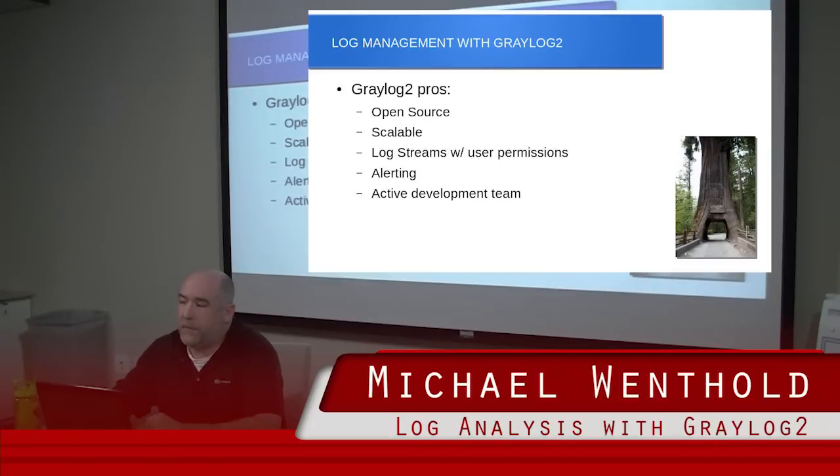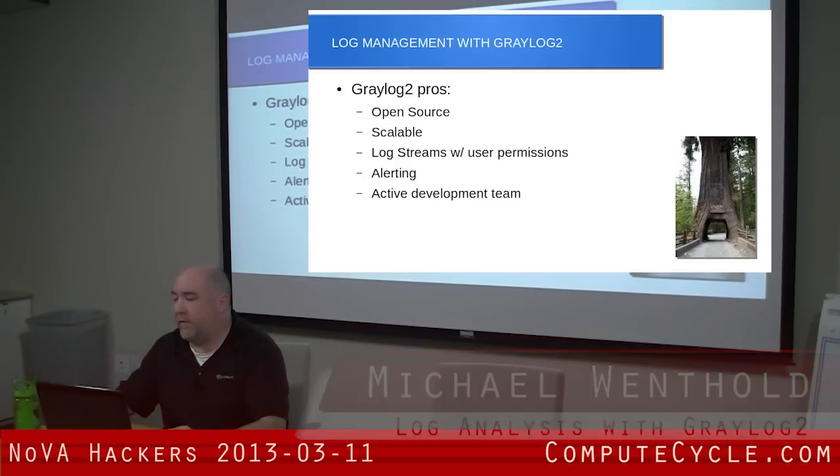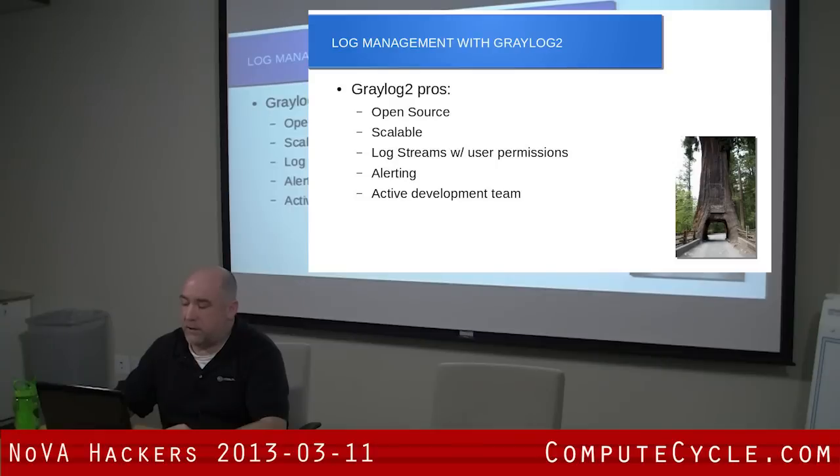The alerting is pretty simple — it's basically a time-based threshold alerting system. You define how many events before it triggers over a certain period of time, and then it will output to either email or Jabber, or if you know Java, you can write any output that you want. It is actively supported — there are three or four people that support it, and they're really good about bug fixes and feature requests. Right now they're going through a rewrite of the web interface — I can't wait to see that.